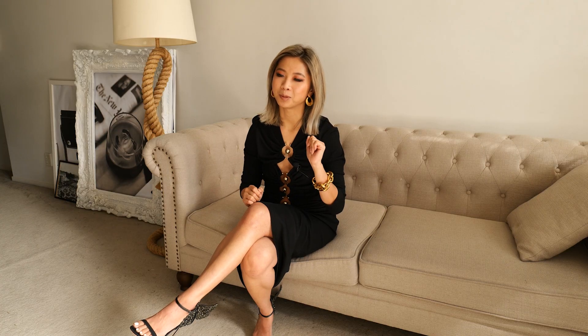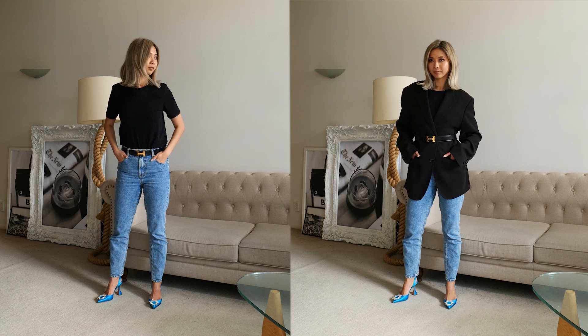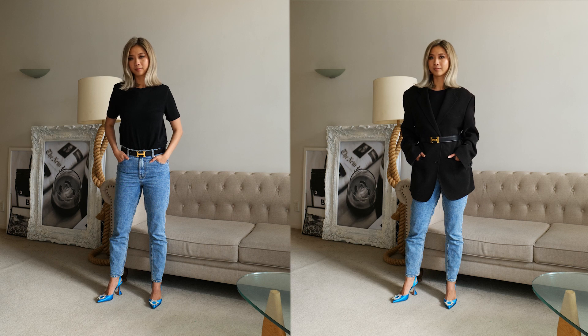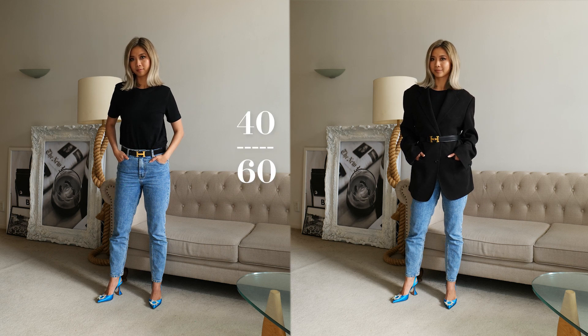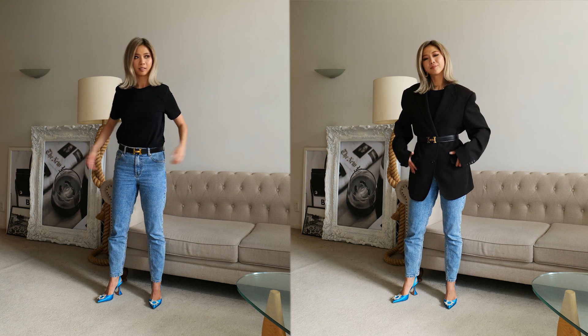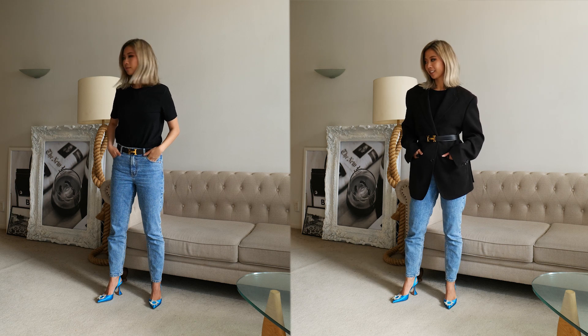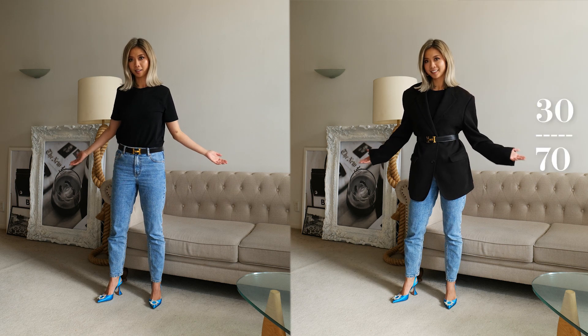Here's an example. On the left, the belt was sitting slightly above my pelvic bone, and that gave my body a 40-60 proportion. On the right, however, the belt was sitting above my belly button. That gave my body a 30-70 proportion.